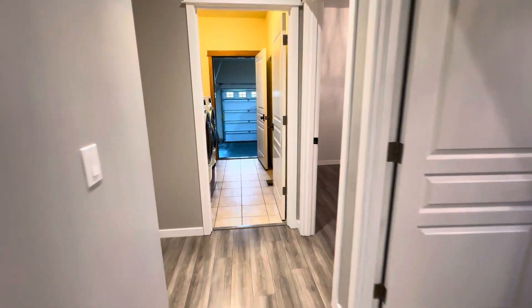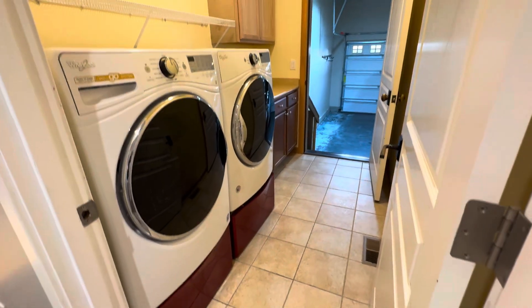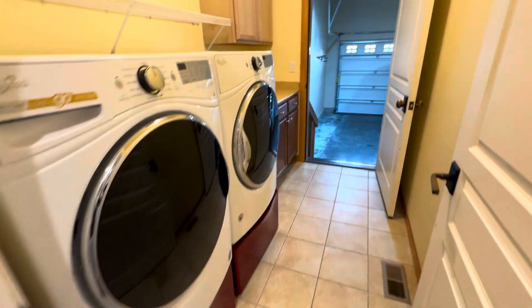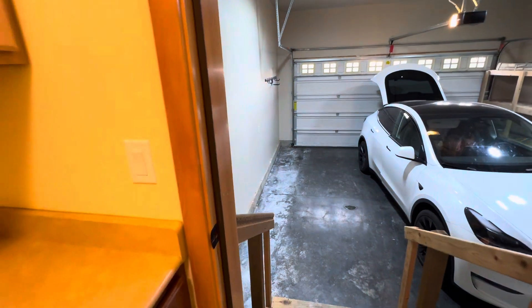Last but not least, we've got the laundry room and mud room here with tile floors, and a two car garage.